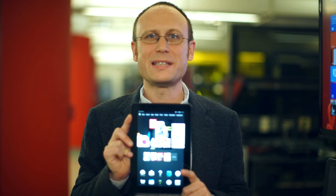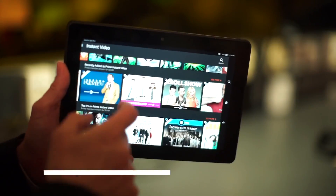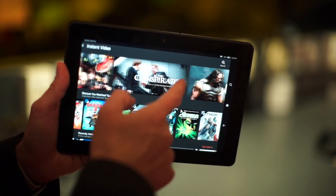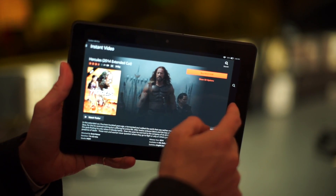Hi, I'm Sasha Siegen from PCMag.com and this is One Cool Thing, the Amazon Fire HDX 8.9. Amazon's latest high-end media tablet is the best thing we've seen recently for music and video playback on the go, especially if you bought your media from Amazon.